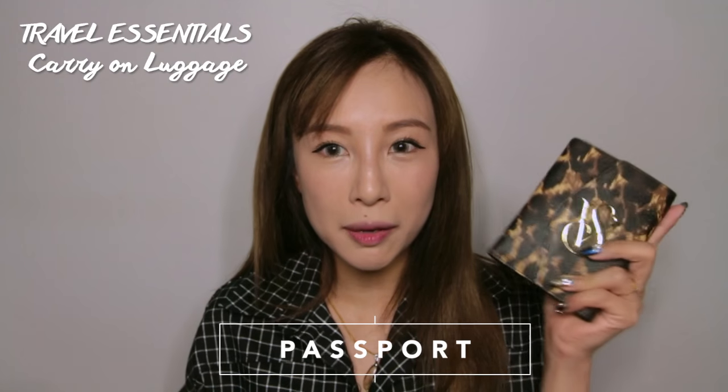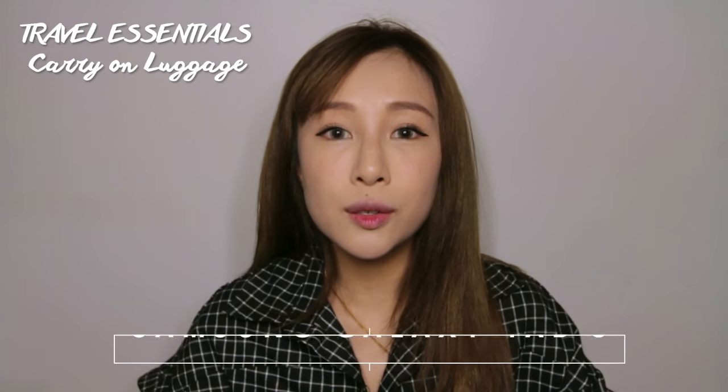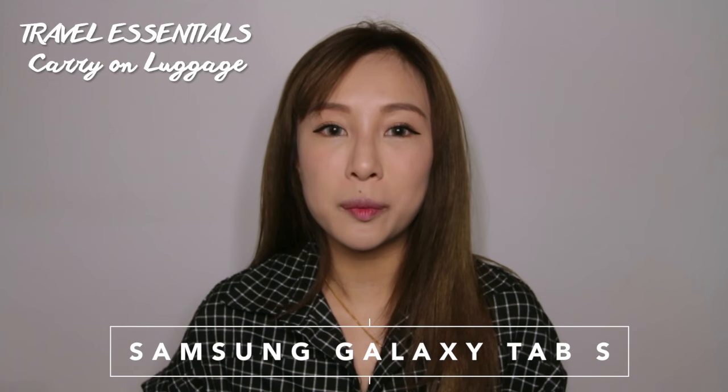The first item in my bag will obviously be my passport — I mean, who goes on holiday without their passport, right? So number one: always remember your passport. The next item I'll bring along will be my tablet.